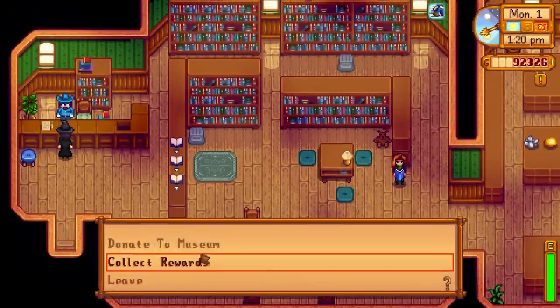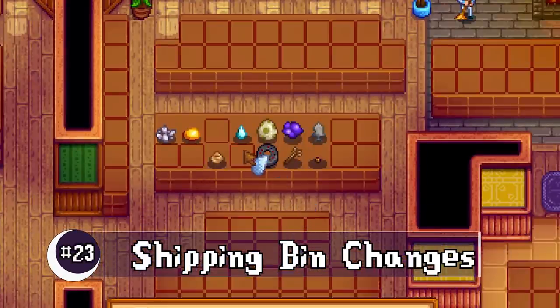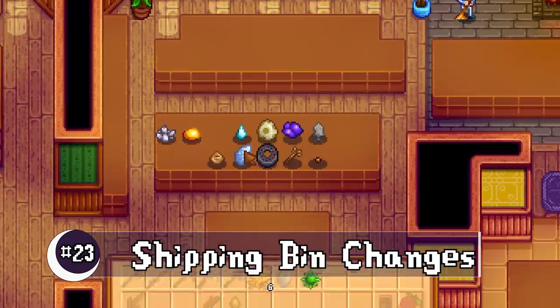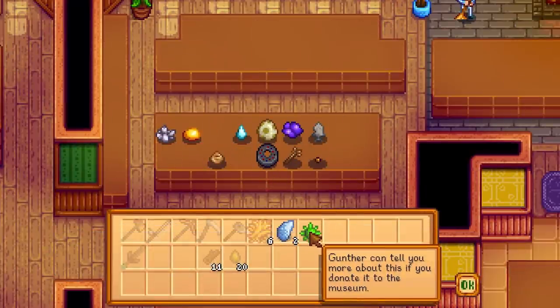If you have a stack of the same item you're donating to the museum, it now only picks up one and leaves the others in your inventory. You can also cancel placing an item without exiting out of the donation screen.